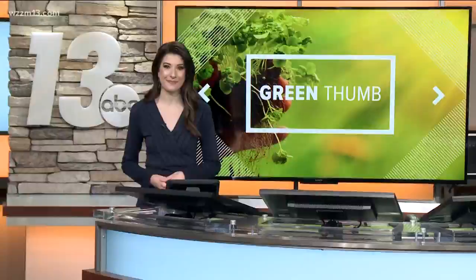Hey, welcome back. Well, if you didn't already know, Mother's Day is tomorrow and gifting flowers is always tried and true. If you're looking for a bright and beautiful gift for your mom, look no further than her garden. Check out some of Rick Weiss's ideas in this week's Green Thumb.